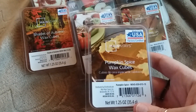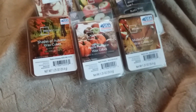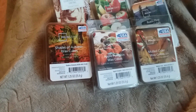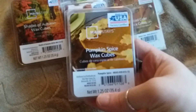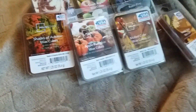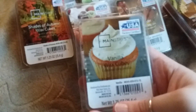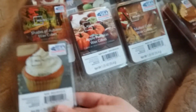The next one I got was Pumpkin Spice. I haven't tried this one yet. I don't typically like a lot of Pumpkin Spice scents, but this one wasn't overly sweet, so I thought I'd give it a shot. And then I got just the plain Vanilla. This is just a classic vanilla scent — it's not too sweet or overpowering.